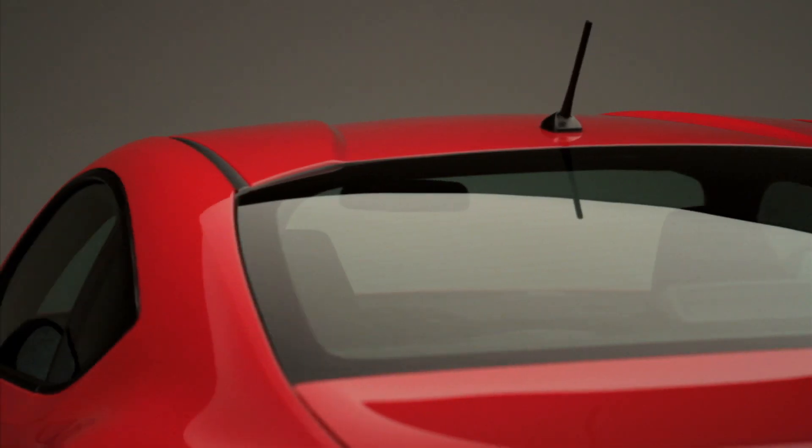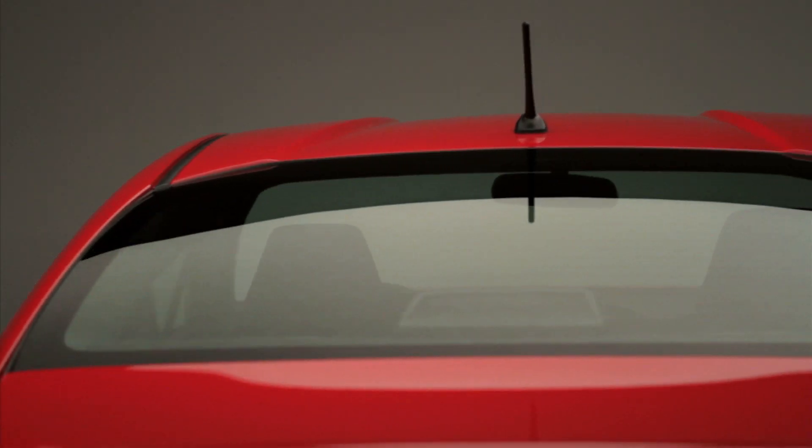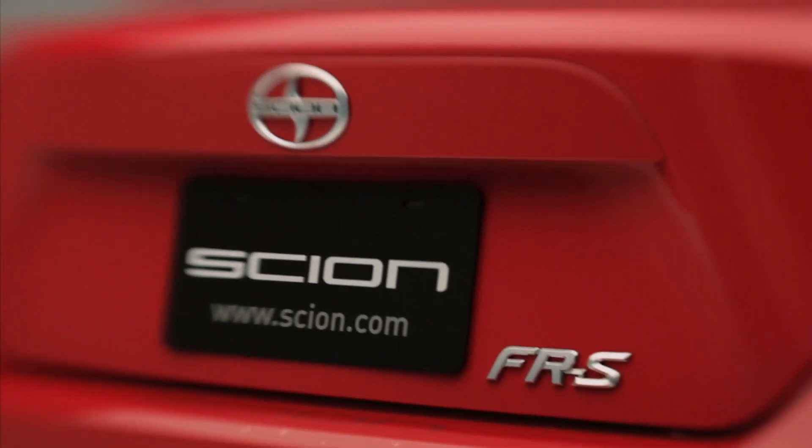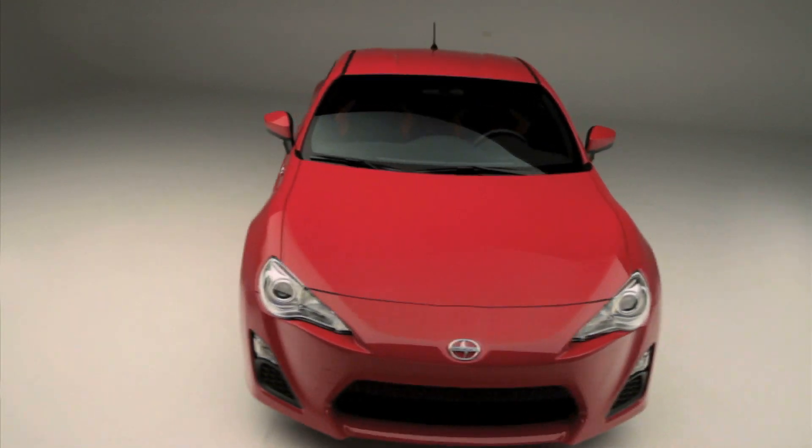As you can see, the relief widens toward the rear, which helps aerodynamics at high speed. No question, the FRS brings the sport back to the car. Wait till you get inside.